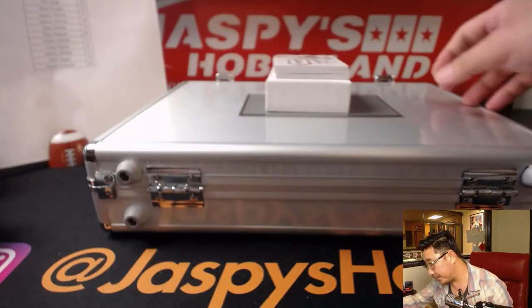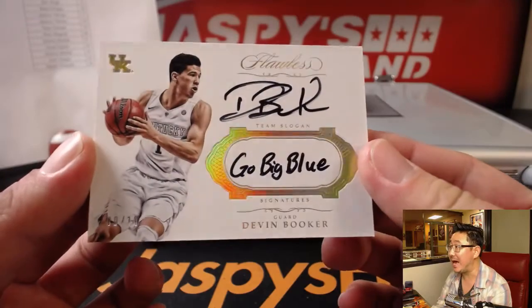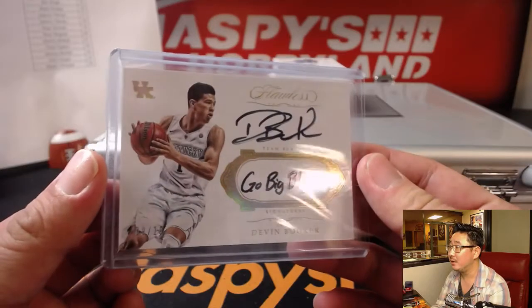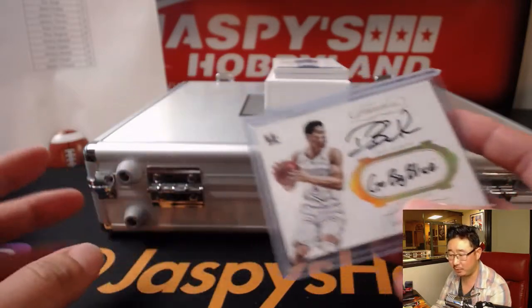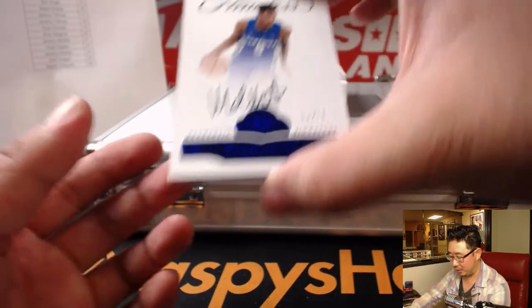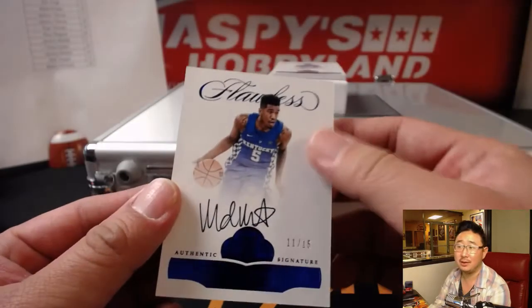Devin Booker coming up — what number are you? 9 out of 10. Devin Booker, 'Go Big Blue' is the inscription. Number nine is Jeremy 33, Jeremy 33 with the number nine — which is divisible by three, three times. Last Spot Mojo as well. 11 out of 15 — Brent with 11. That's Malik Monk.